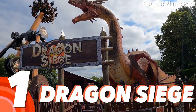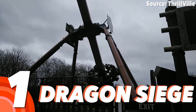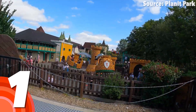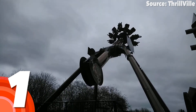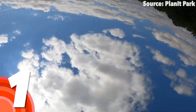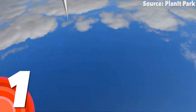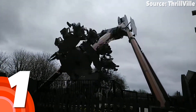Number 1: Dragon Siege. We have now made it to our favourite ride at Gulliver's Land, and there is no better attraction in my eyes than the awesome Dragon Siege. Where many of the other attractions understandably take a more family approach, it is quite obvious that a consistently spinning dragon-themed disc, flipping upside down again and again and again, is definitely for the thrill seekers.